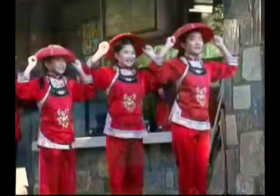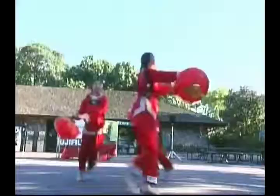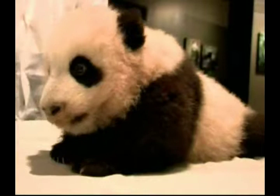Chinese custom dictates a 100-day waiting period before the naming of a new cub. During the waiting period, officials at the zoo held an online naming contest to allow the public to vote for the name from a list of five choices. More than 200,000 people from around the world took part, and the name Tai Shan was the overwhelming favourite, with more than 44% of the vote.